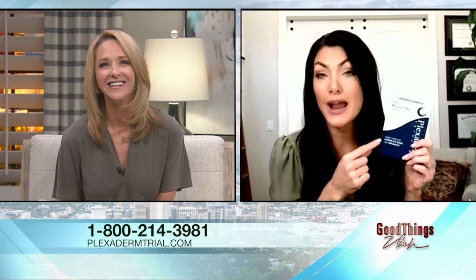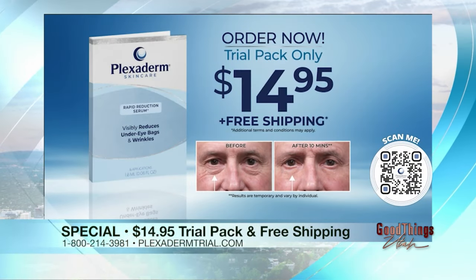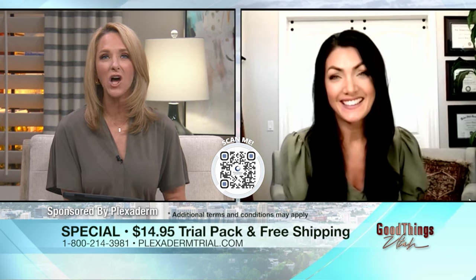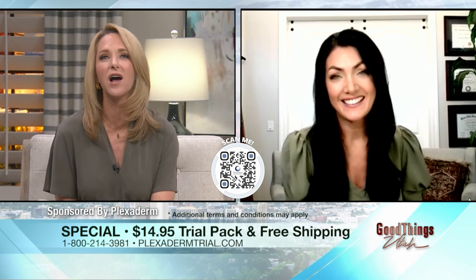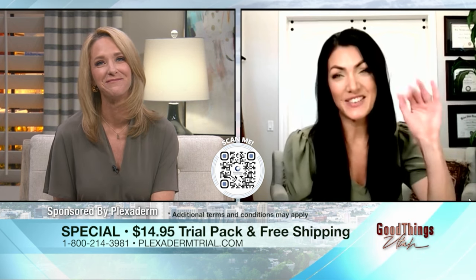That special trial offer: this is the best way to try Plexiderm. It's a six-application trial pack for only $14.95. It's not a repeat subscription — it comes one time, with free shipping and a money-back guarantee. It's basically risk-free. Check it out at plexidermtrial.com. Call 800-214-3981, or visit plexidermtrial.com. Go to abc4.com for more information. Thank you to Plexiderm for that sponsored interview.